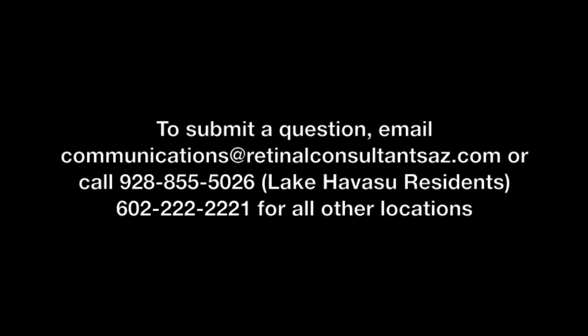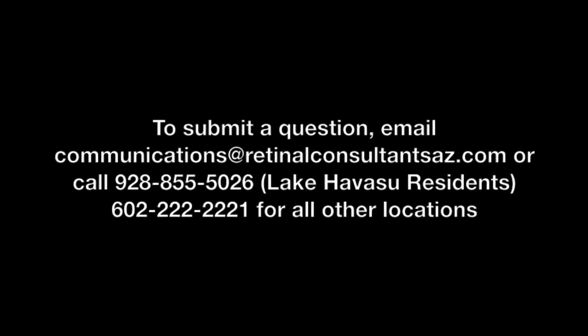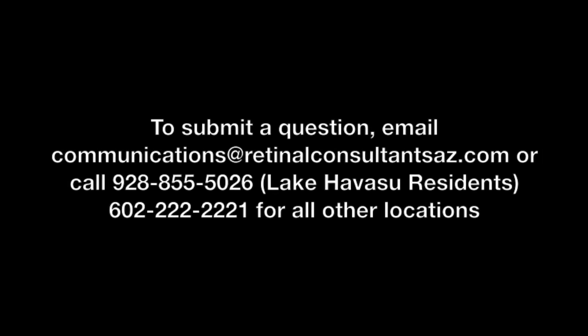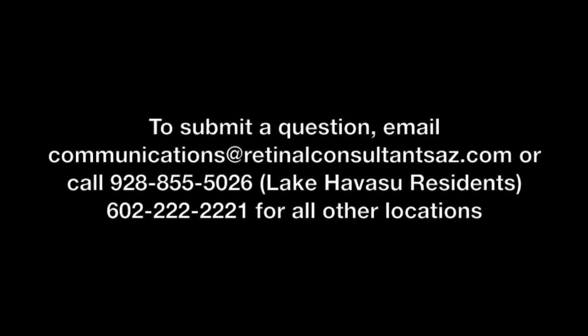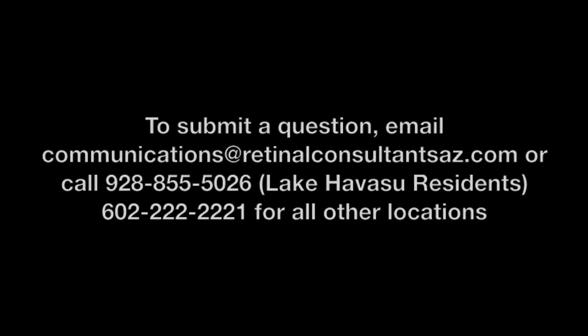If you have any questions on retinal disease, they can answer them for you. Go online or reach them by email at communications@retinalconsultantsaz.com, or give them a call at 928-855-5026.